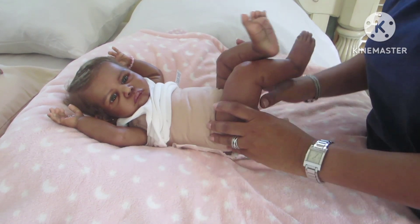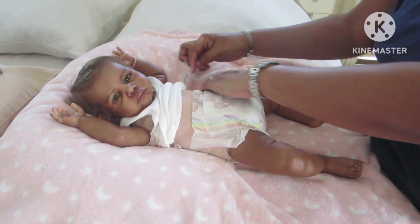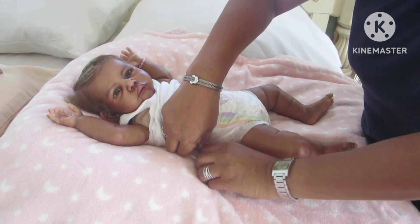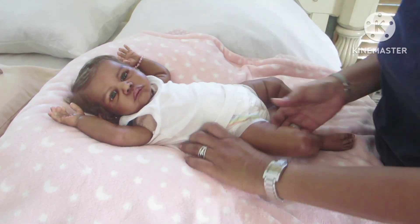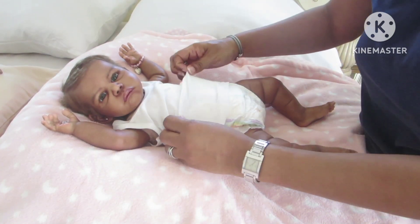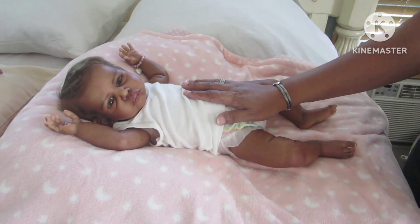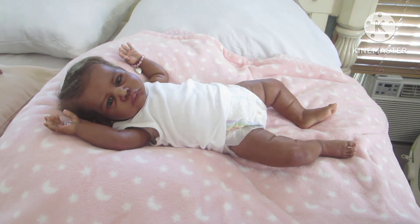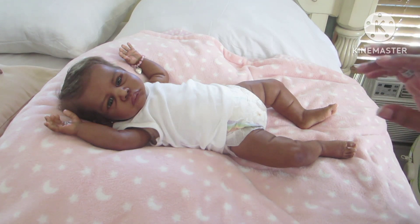Even though this pampers is a size three it fits more like a two, so it doesn't go all the way up to her chest — a better fit for Rarity. She's on a different style body, so I should mention: this sculpt comes with the body in a zero to three or three month size, but it's a little longer because she's on a 21-inch body and the original bodies are 22 inches. Some persons with this sculpt may prefer a size three pampers rather than size two.